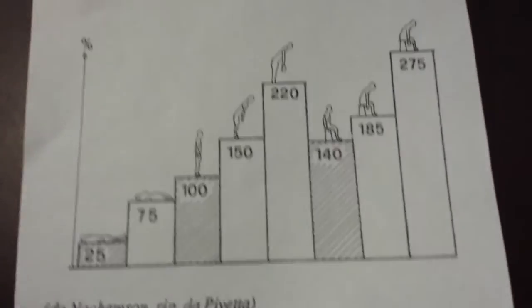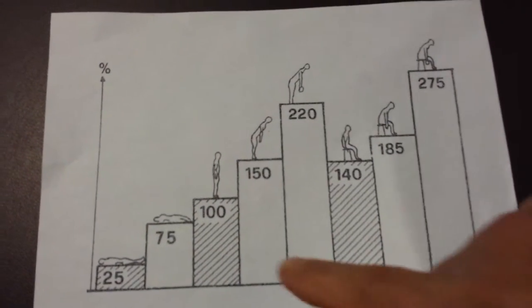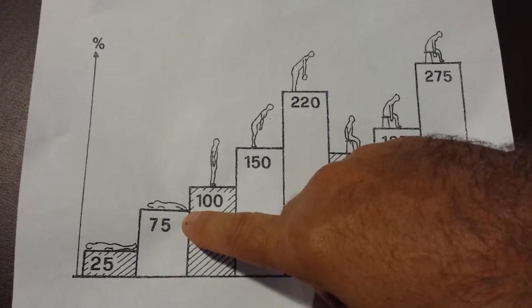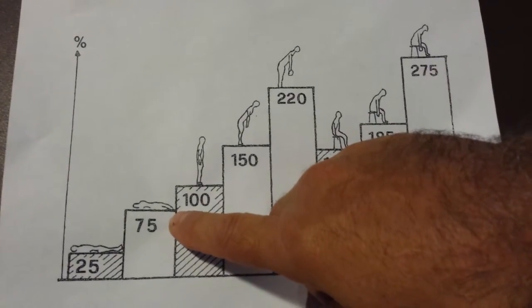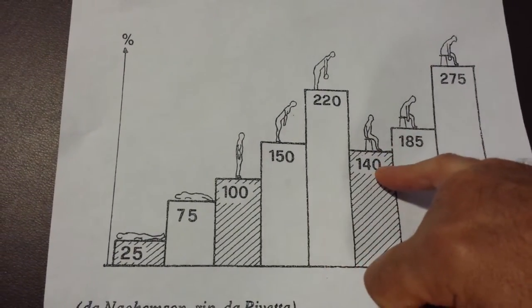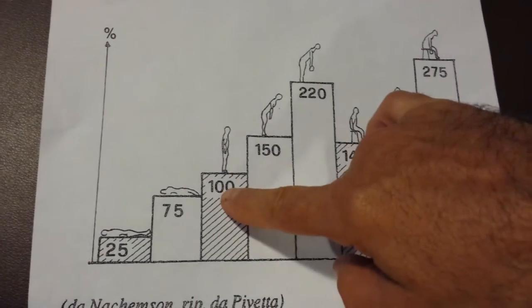I want to show you a chart — this is out of Harvard University — showing disc pressures in the lower lumbar spine. Lying on the back, there's 25 pounds of disc pressure. On the side, it's 75 pounds. Standing up, it's 100. Sitting is 140. So there's more disc pressure and muscle contraction in the sitting position than standing.